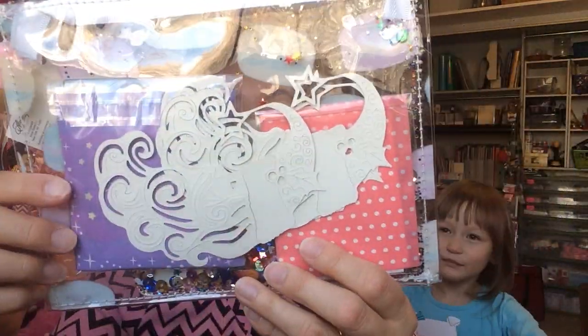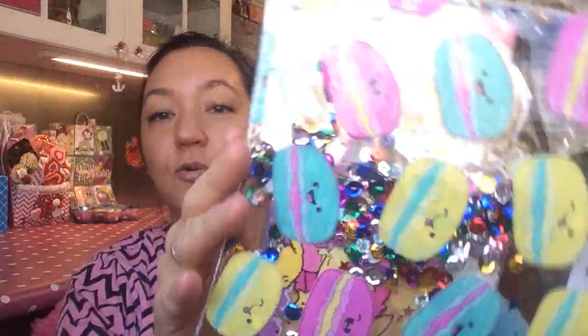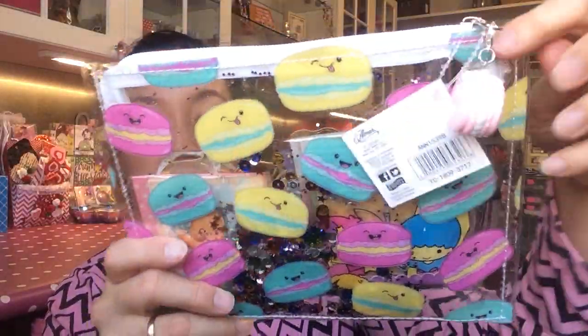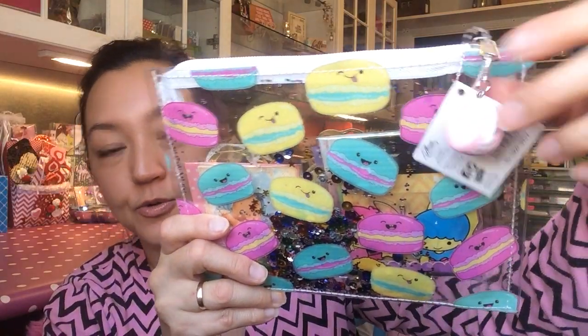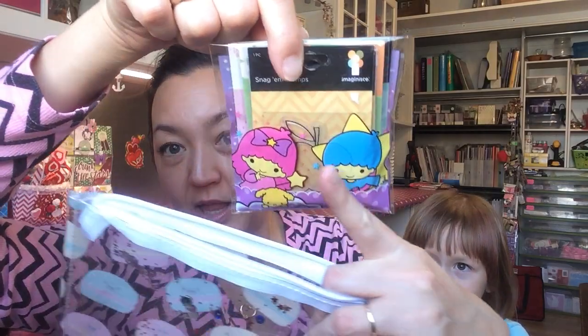The next item is this fun bag. Oh it's a shaker with sequins! How cute — with macaroons and this cute little macaroon charm. And inside she has, oh how cute, like a package of small clear stamps and a little twin stars plastic bag. Super cute.